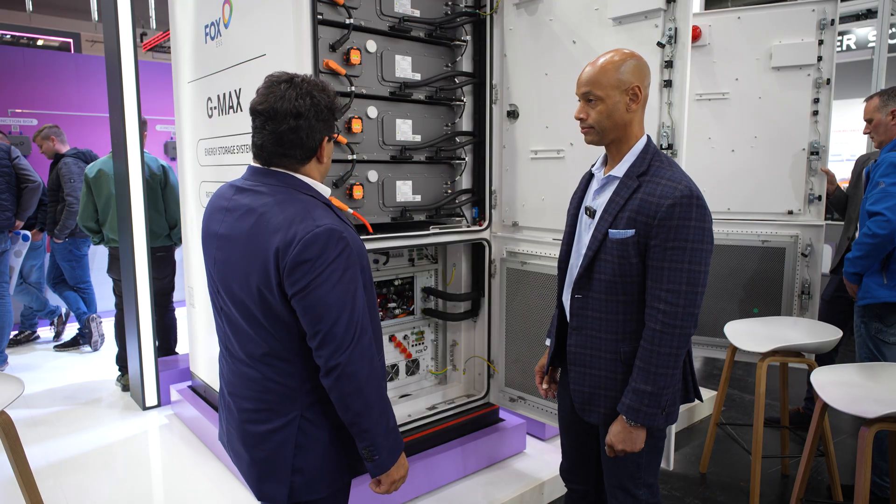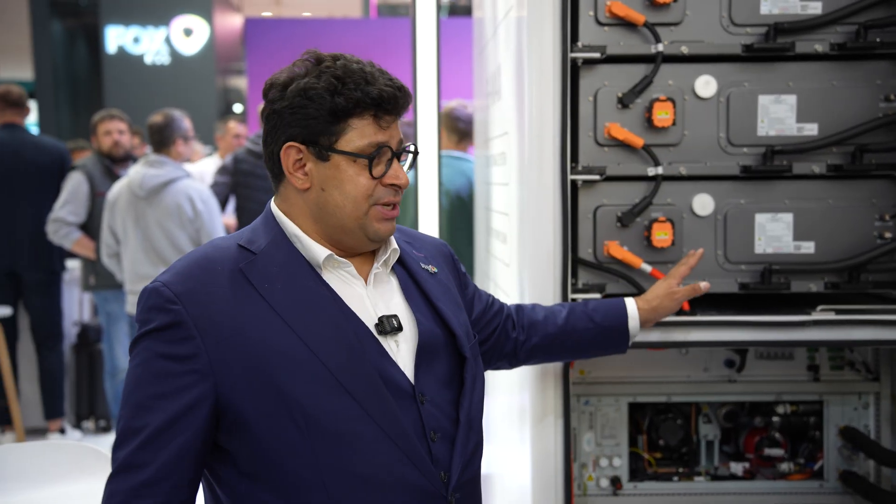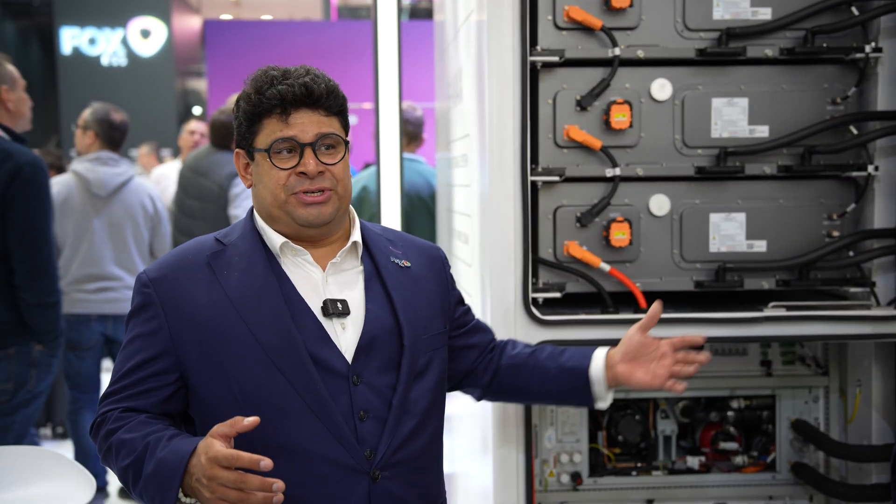What we also have integrated here is fire protection — really high fire protection for your safety. Normally energy storage is safe, especially with our high-end LFP battery cells. But when it comes to the worst case, we have integrated a really good high-level fire protection system.